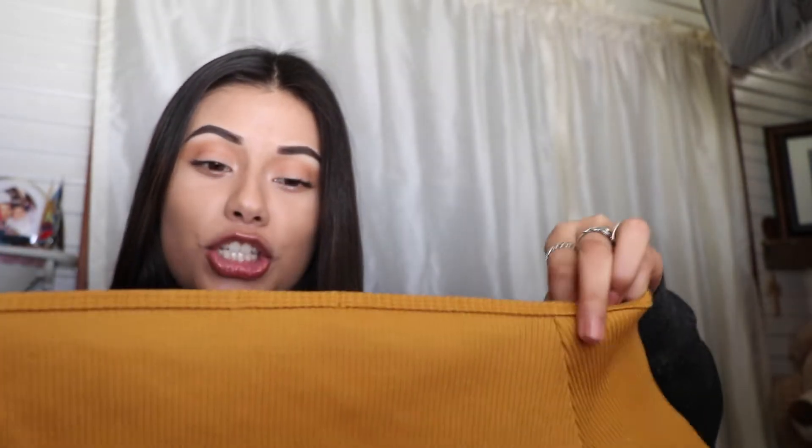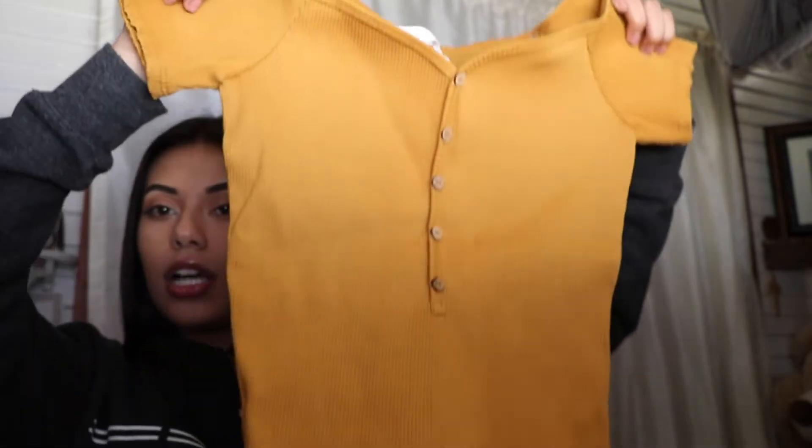My aunt got me this really cute shirt from Sultry — it's a mustard yellow color with buttons and it's slightly off the shoulder. I'm so excited to wear this because I've been obsessed with this color lately.